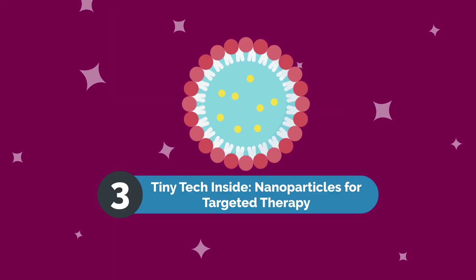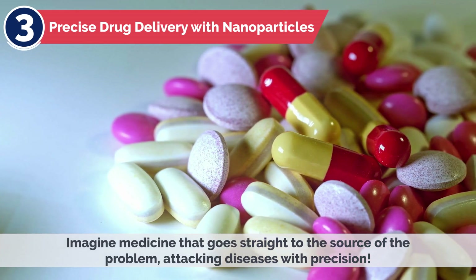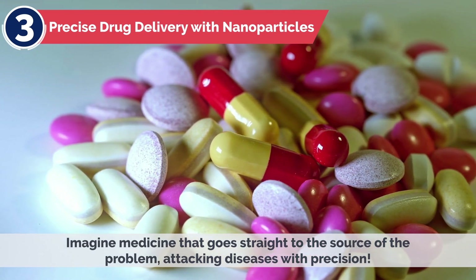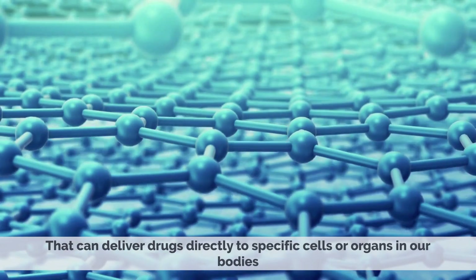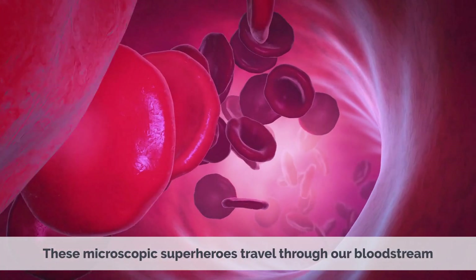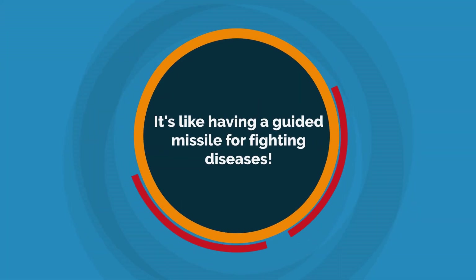Tiny Tech Inside: Nanoparticles for Targeted Therapy. Fact 3 — Precise Drug Delivery with Nanoparticles. Imagine medicine that goes straight to the source of the problem, attacking diseases with precision. Scientists have developed tiny particles called nanoparticles that can deliver drugs directly to specific cells or organs. These microscopic superheroes travel through our bloodstream, targeting only the diseased cells, which means fewer side effects and more effective treatments. It's like having a guided missile for fighting diseases.